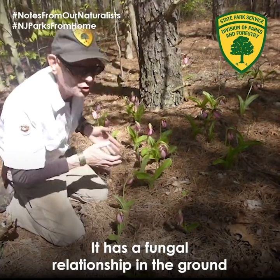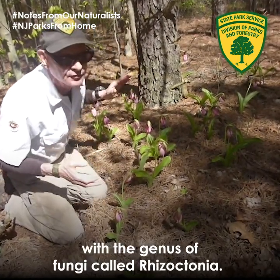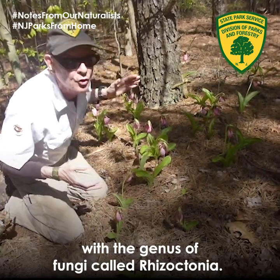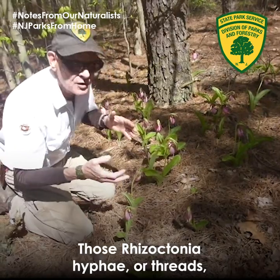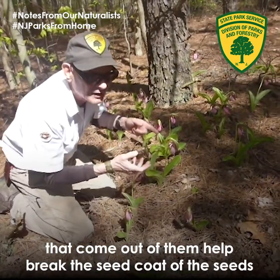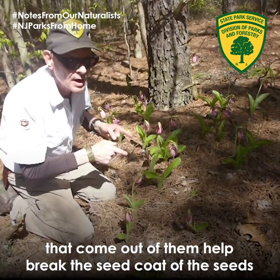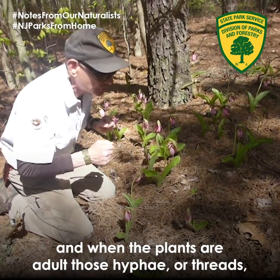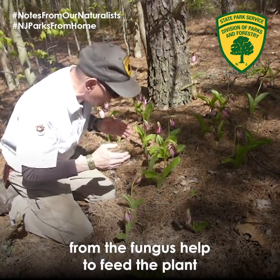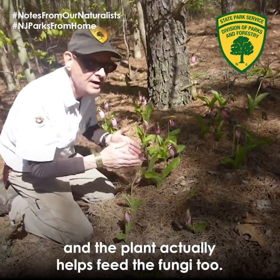It's a special plant that can't be transplanted — please don't pick it. It has a fungal relationship in the ground with the genus of fungi called Rhizoctonia. The Rhizoctonia hyphae, or threads, help break the seed coat of the seeds. When the plants are adult, those hyphae from the fungus help feed the plant, and the plant actually helps feed the fungi too.